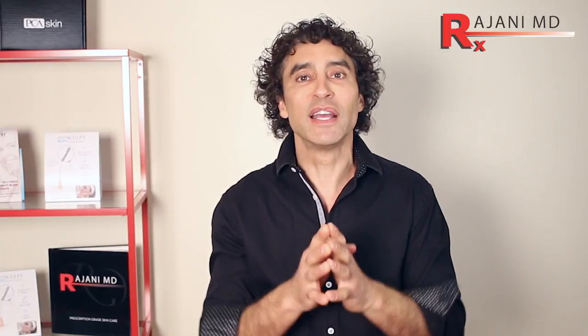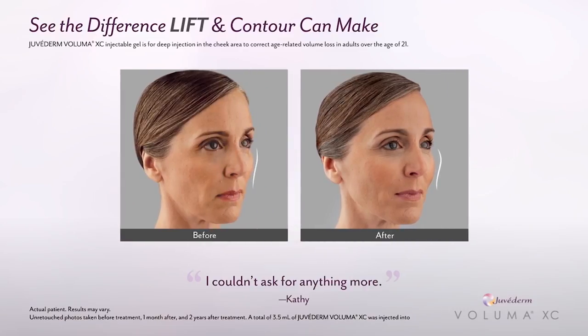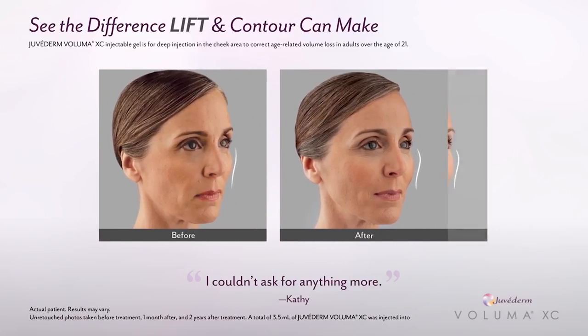If we didn't cross-link it, it would be gone in two or three days. Your body naturally makes it and breaks it down. As we get older, we don't make as much and we break down more.